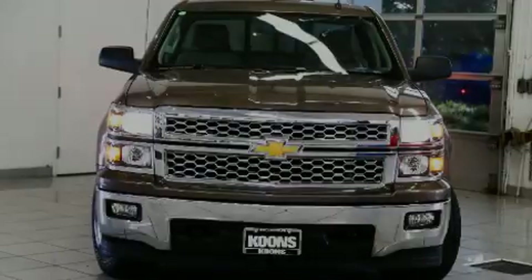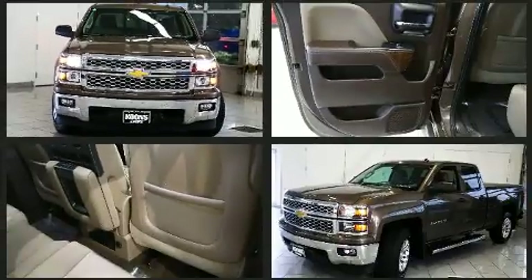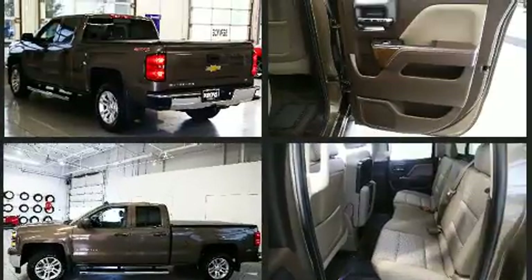Sensibility and practicality define the 2014 Chevrolet Silverado 1500. With just over 35,000 miles on the odometer, this pickup stands out from the crowd, boasting a diverse range of features and remarkable value.